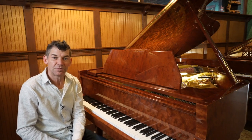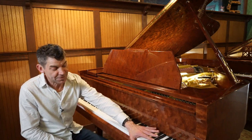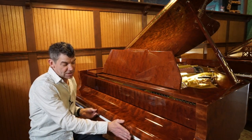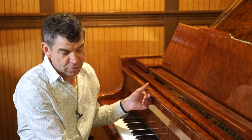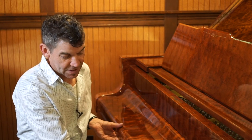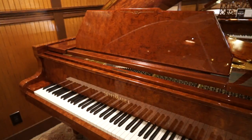I wanted to come in and talk about a very special piano that I couldn't help myself on. This piano arrived into our store today — it is a year 2000, made in the Brunswick factory in Germany by Schimmel. This is probably one of the rarest pianos in the country.